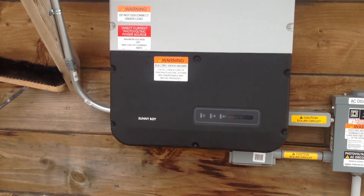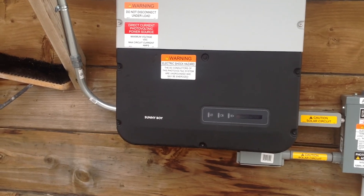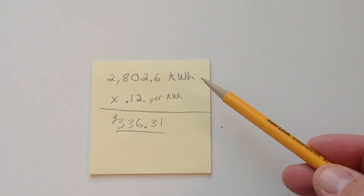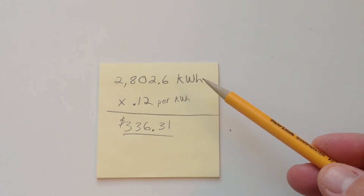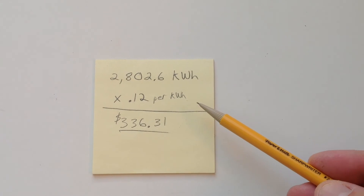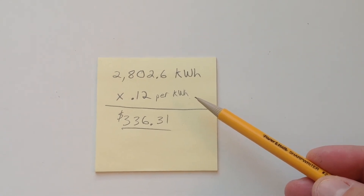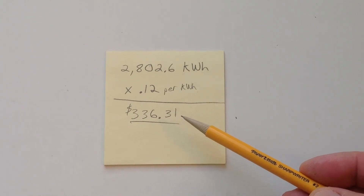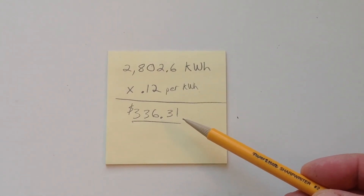The price per kilowatt hour here is 12 cents. With a total of 2,802.6 kilowatt hours at 12 cents per kilowatt hour, the total savings for the year was $336.31.